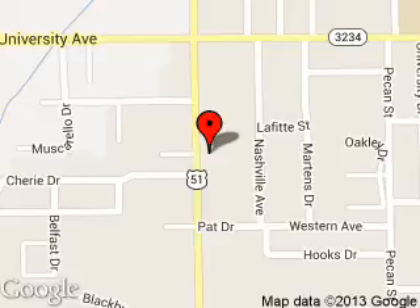We are located at 1500 North Morrison Boulevard, Hammond, Louisiana, 70401. Thank you.